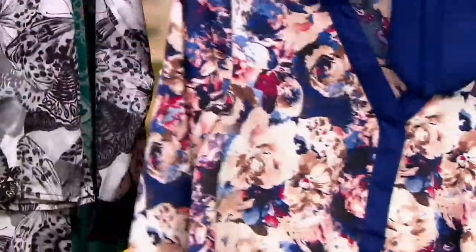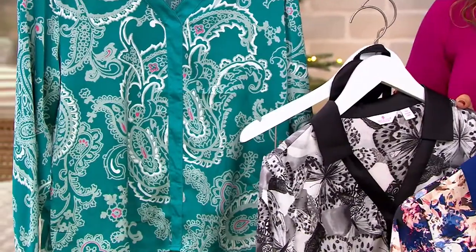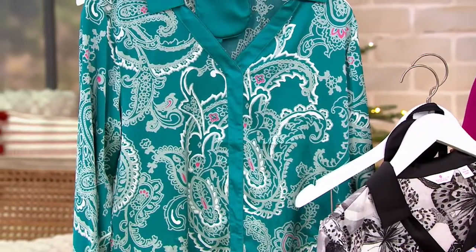This is that Blue Floral, the Black and White Butterfly, the Green Paisley. We also have the Blue Wave and the Cranberry. The prints are beautiful.